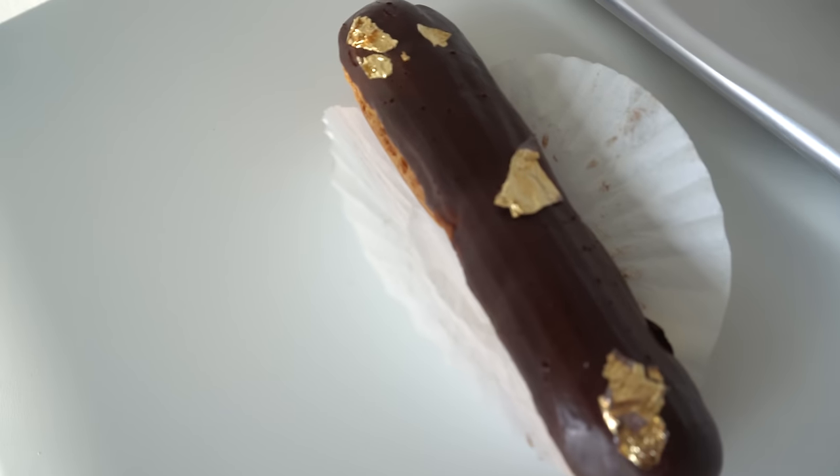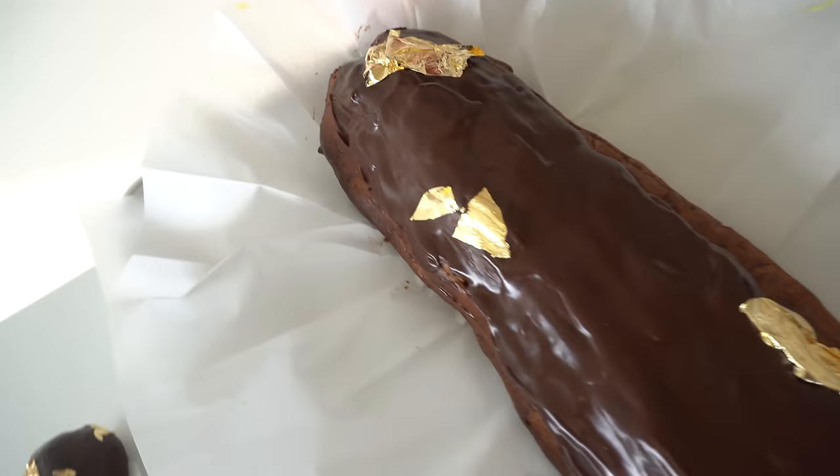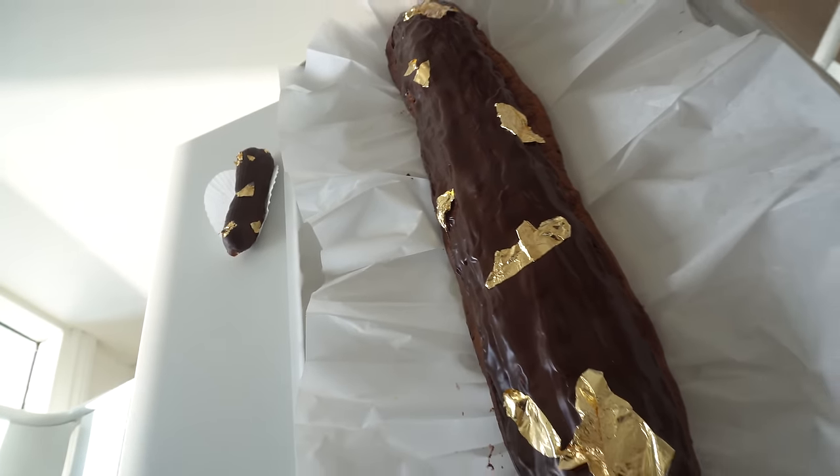It looks good, I'm just not sure it's big enough. Oh hey, I think this one might be big enough — holy jumpets!